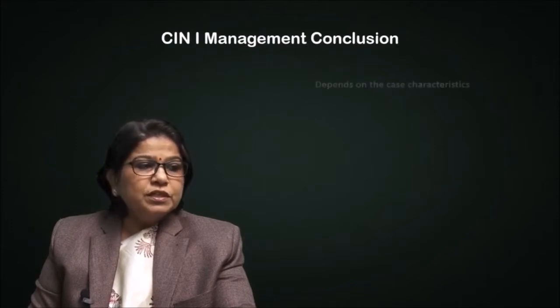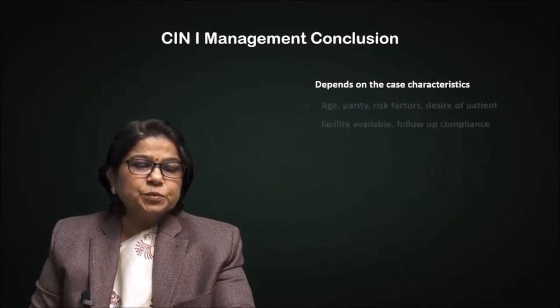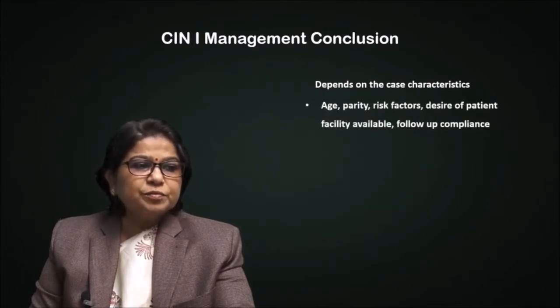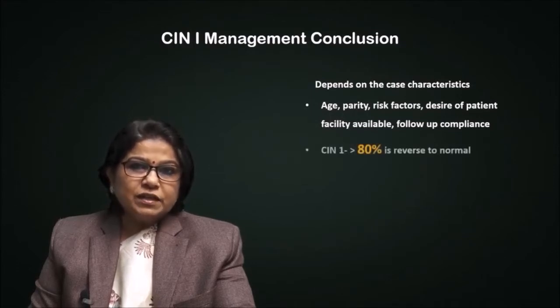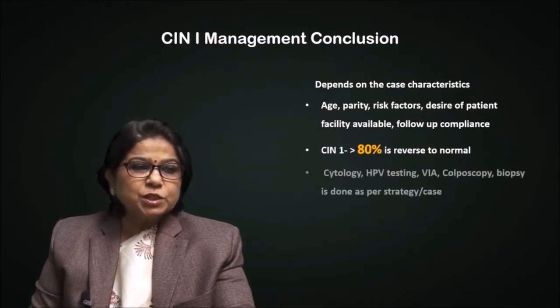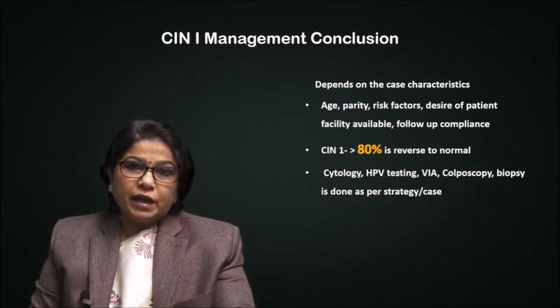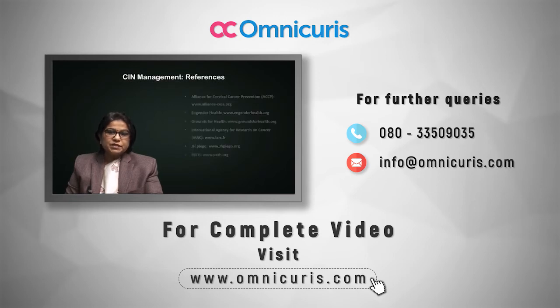To conclude, CIN1 management depends on case characteristics such as age, parity, risk factors, patient's desire, facility availability, and follow-up compliance. The majority of CIN1 lesions reverse back to normal and should be kept in mind. Cytology, HPV testing, VIA, colposcopy, and colposcopy-guided biopsies are done as per strategy and as per case, and treated accordingly. Follow-up is a must in all such patients. References for the present presentation are as follows.